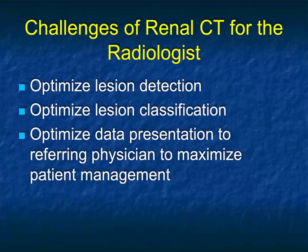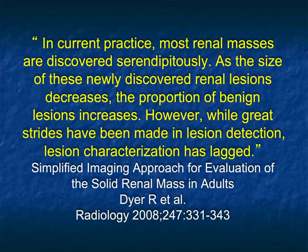Most tumors are going to be benign: high-density renal cysts, small angiomyelipomas, complex high-density cysts. We need to optimize the data presentation for the referring physician so we can help with patient management. Most renal masses are detected incidentally, and the smaller the mass, the more commonly it is picked up incidentally.